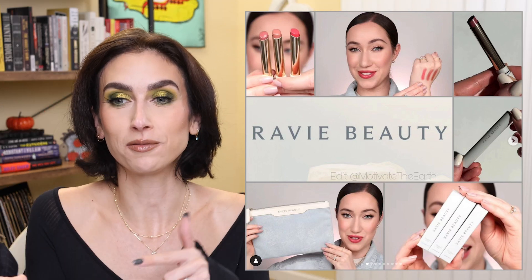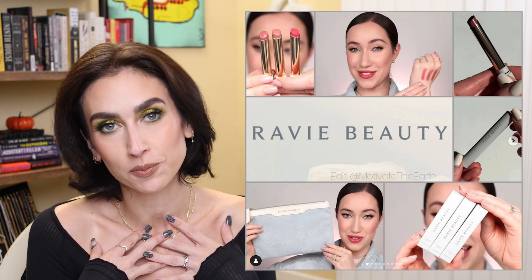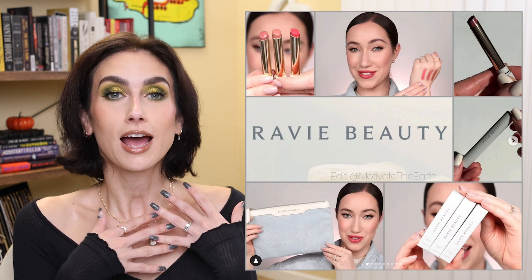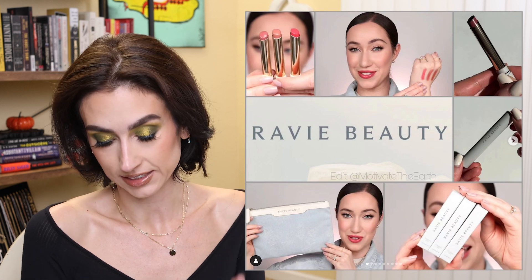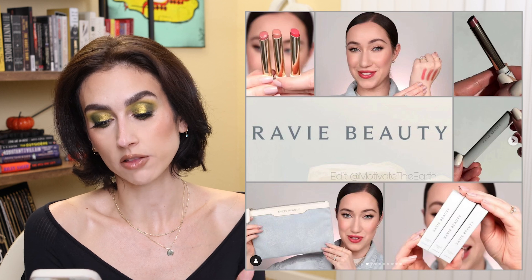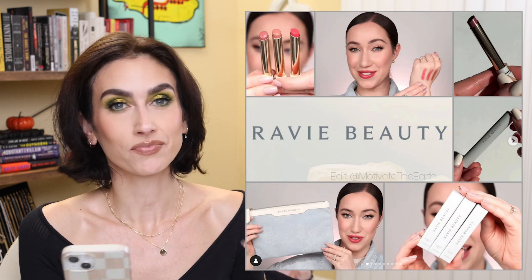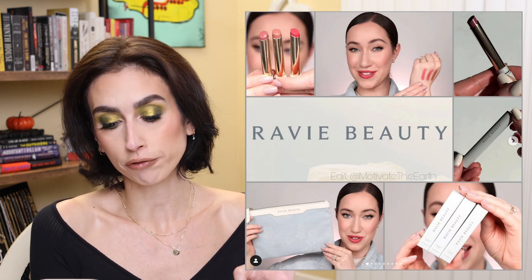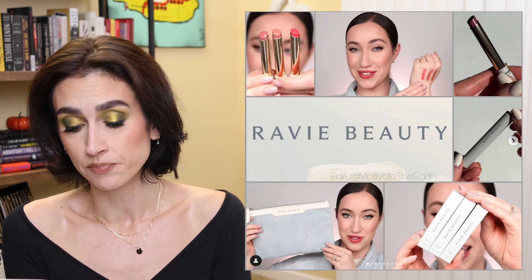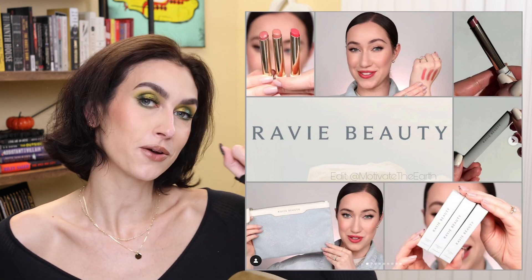I did also have a comment from somebody saying they found me through Allie during that time, which I thought was fun. She holds a special place in my heart. I'm so happy she is releasing this brand — it has already launched. I will link it down below. The Effortless Lips are $22 each, there are three shades, and there is a floral denim bag — a little makeup bag for $28. You can buy all three lip products for $60, or all three plus the bag for $80.